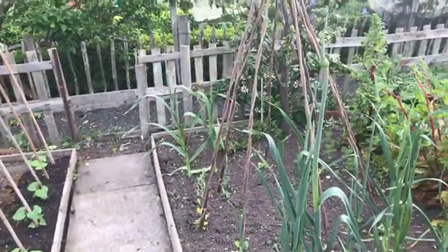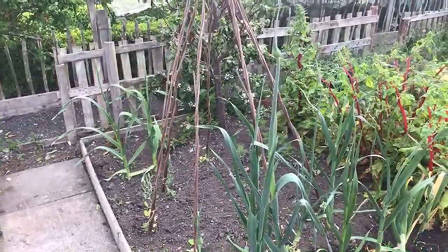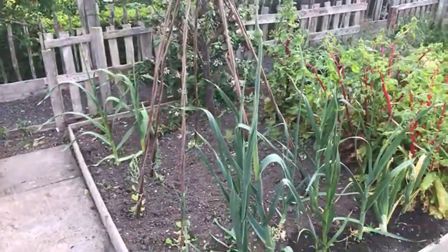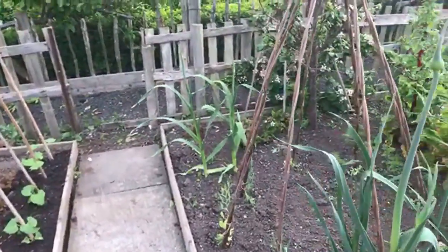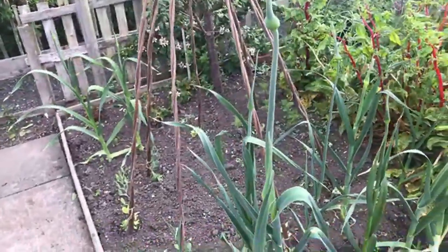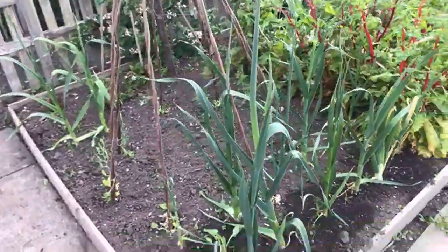I was up at the plot this morning and I've been home, and I thought I'd just nip back for half an hour or so this evening just to say hello to everybody. So I'll start by showing you around a little bit.